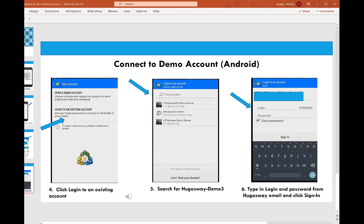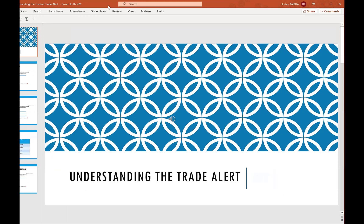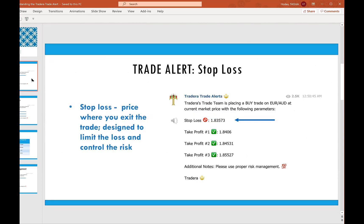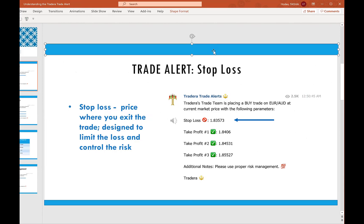Now let's switch gears and get you ready for the Tradera trade alert. These alerts come out pretty randomly — it could be several times a day, Sunday through Thursday. You can find them in your back office, which has a history of all the trade alerts that have come out. I find it more convenient to get connected to the Telegram and have an alert set on my phone so I know when those are coming in. Here is what the trade alert looks like: Tradera's trade team is placing a buy trade — or it could be a sell — on Euro-USD at current market price with the following parameters.